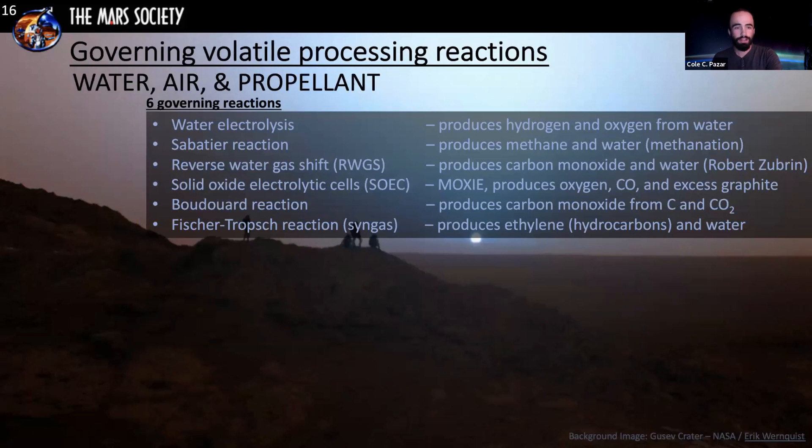There are six governing chemical reactions to produce water, oxygen, and propellant on Mars. These are: water electrolysis, the Sabatier reaction, the reverse water gas shift reaction — originally shown as viable by Robert Zubrin — solid oxide electrolytic cells like the MOXIE mission currently being sent to Mars, the Boudouard reaction, and the Fischer-Tropsch reaction. The next slide will show technologies for the first four, followed by an integrated example of all these processes.